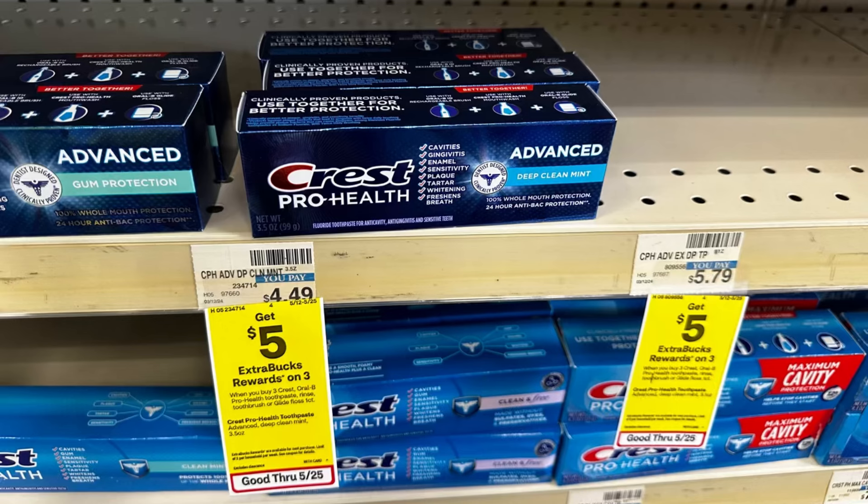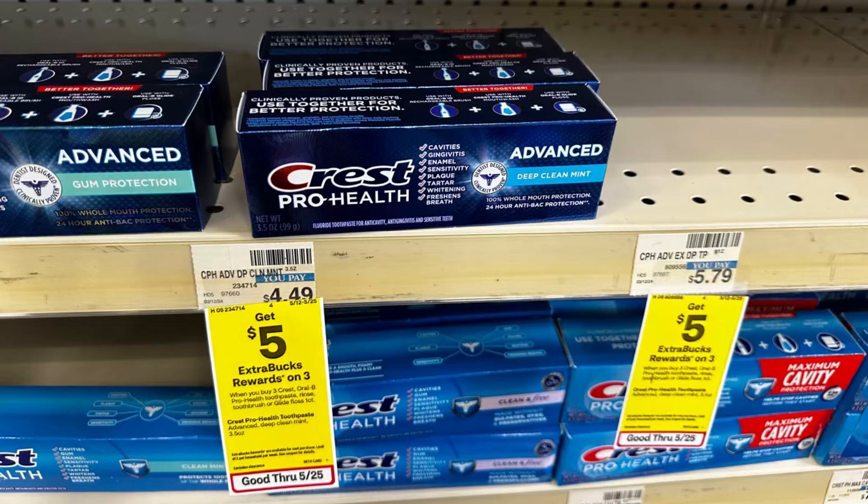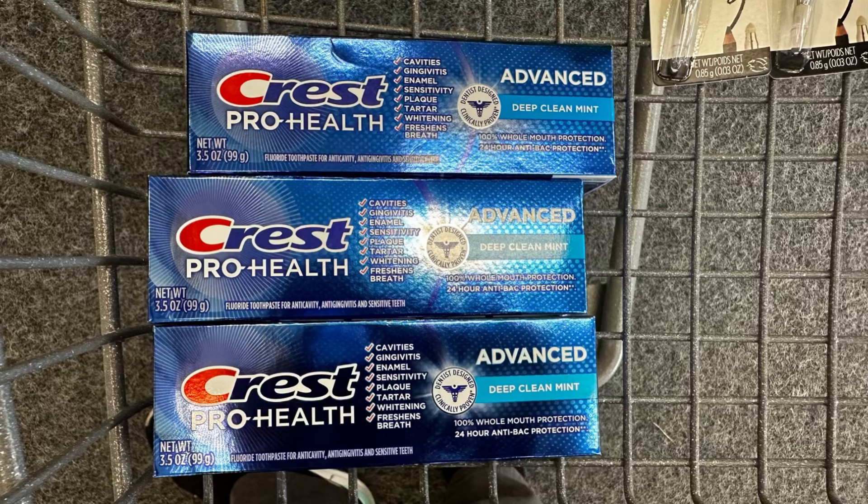I'm also going to grab free Crest at $4.49 each. If you buy three, you'll receive $5 Extra Bucks. We have a $5 digital coupon and a $2 digital coupon. For three Crests that's $13.47, less $7 digital coupon you'll pay $6.47, then receive $5 Extra Bucks and $2 back on Ibotta — making three Crests completely free and a $0.53 money maker. If you don't have the Ibotta offer, it will be $0.50 each.